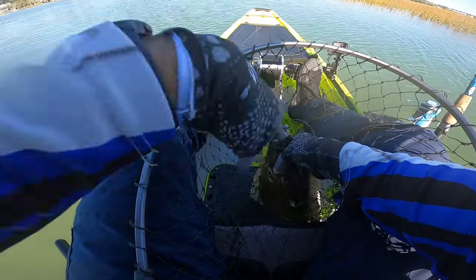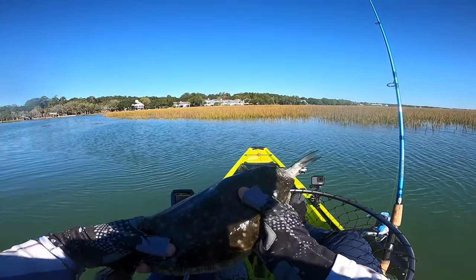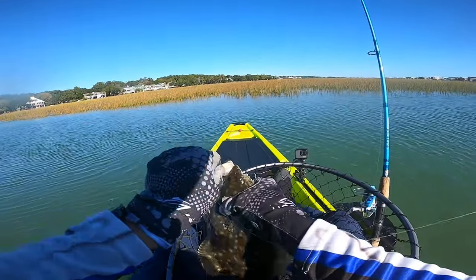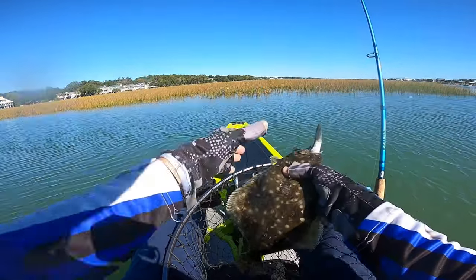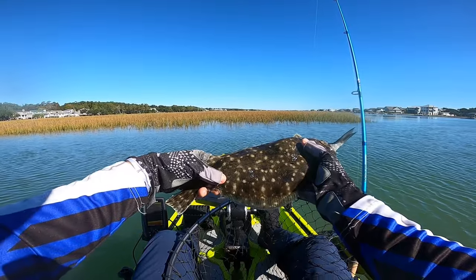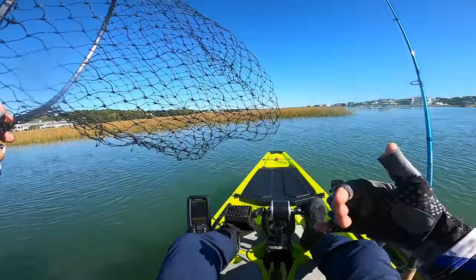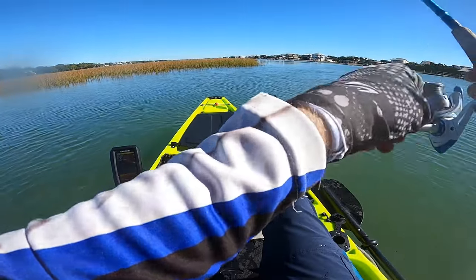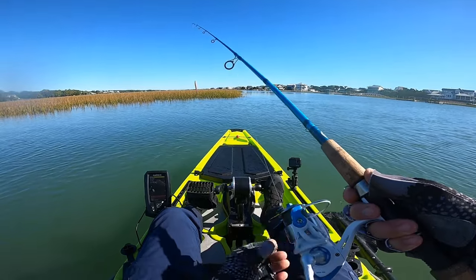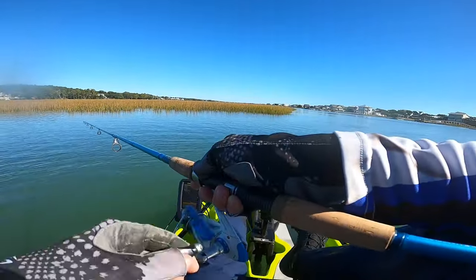Look at what he's feeding on — he's got a mullet sticking out! I don't think I've ever caught a flounder that's already feeding on mullet. Let me get him in the sun — this guy is a feeding machine. Let's get him back in there. He's just down there gorging himself, trying to get as much food in him as he can. He was right along this grass line.